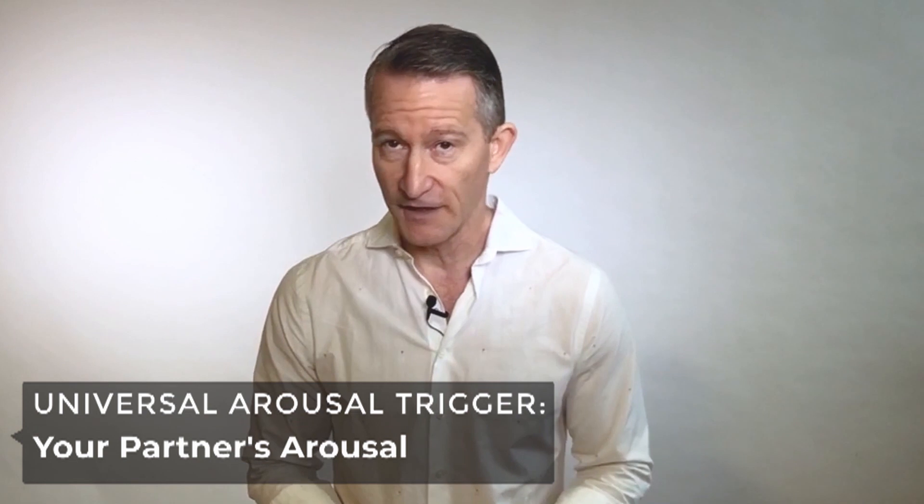It's crazy that you can read 100 articles on getting women aroused and almost never stumble upon the basic truth that for both men and women, the most universally arousing thing is your partner's arousal. Heterosexual men are turned on by women's arousal, heterosexual women are turned on by men's arousal. The takeaway is: if you stop focusing so hard on trying to get her aroused, and instead let her see and feel how much she is arousing you, your results will go through the roof.